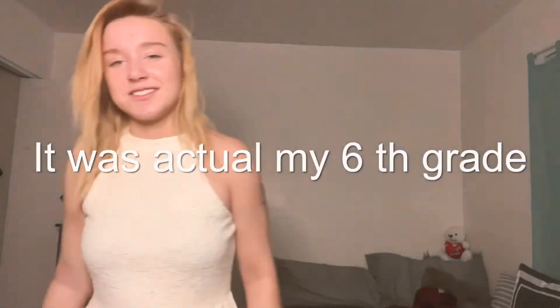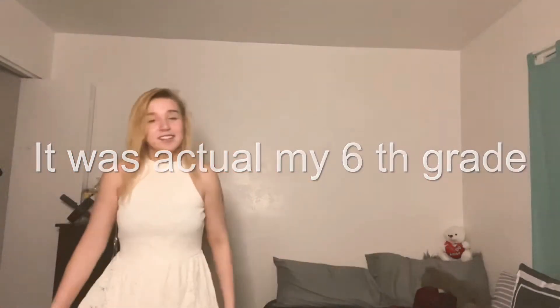This was my seventh grade music concert dress, I believe.